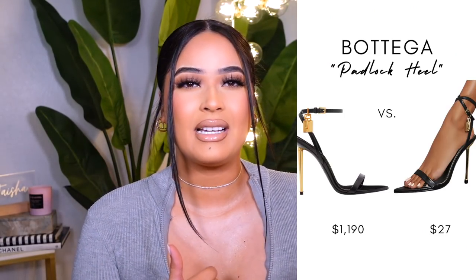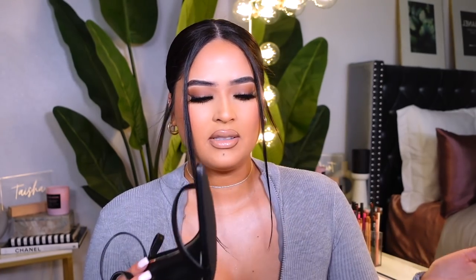This is the Tom Ford heel dupe I found, in a size nine — they were out of my size, but since they're pointy toe you might want to size up anyway. They're high, about 4.2–4.3 inches. You know I can't walk in heels so these might be a 'take a picture and take them off' situation, but they're really cute. They're black with a little chain just like the Tom Ford ones, and they also come in red and white. Black pointy heels always look classy and elegant.